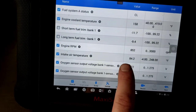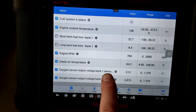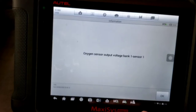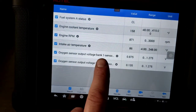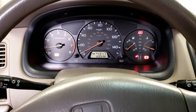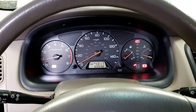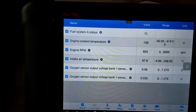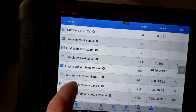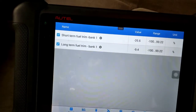Looking at other data: engine RPM, air intake temp — if the intake or coolant temps were really cold I'd expect enrichment, but these numbers look fine. I'm also reading the O2 sensor before the cat (sensor 1/1) and after the cat. The pre-cat sensor does the fuel trimming; the post-cat monitors the catalytic converter. I can definitely feel the misfire at idle — it's like a dead spot, surging slightly.